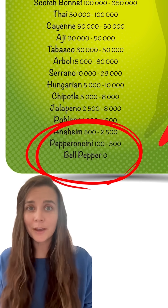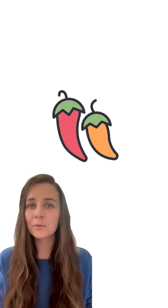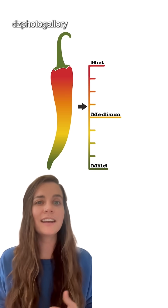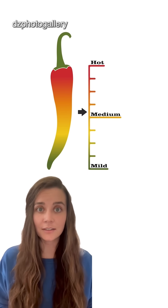The scale runs from bell peppers, with zero spiciness, all the way up to peppers like the dreaded Carolina Reaper, with truly hair-raising levels of heat. But two peppers with the same Scoville rating aren't always equally spicy. To find out why, the team had a panel of taste testers rate how hot different chili powders were. Then, they analyzed the powders for molecules linked to spice level.